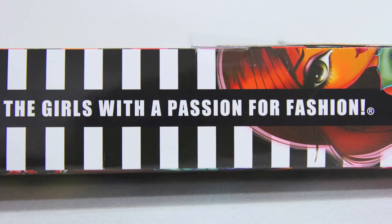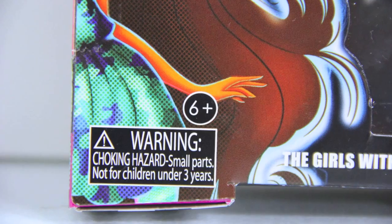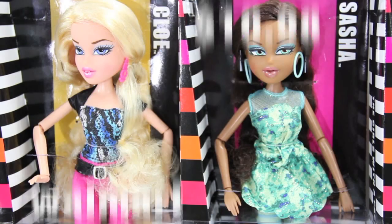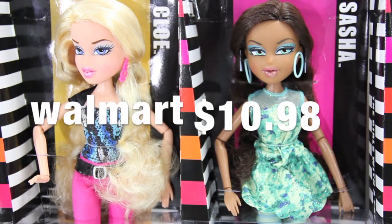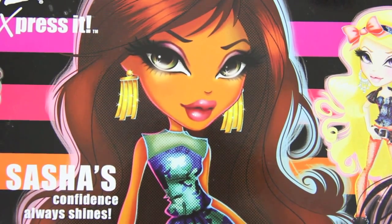These are Bratz, where they claim to be the girls with a passion for fashion. They are for ages 6 and up, and we found them at Walmart for just $10.98. The back of the box gives a clue to the doll's personality.